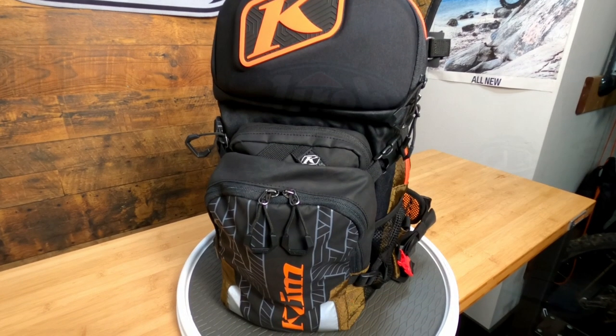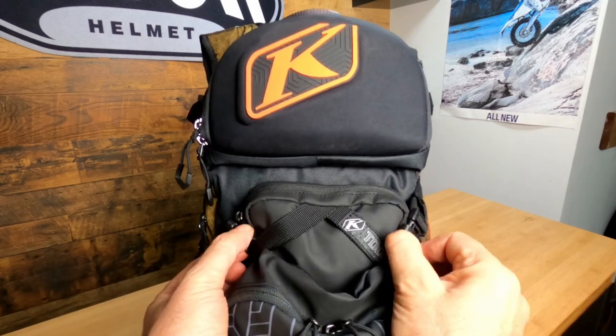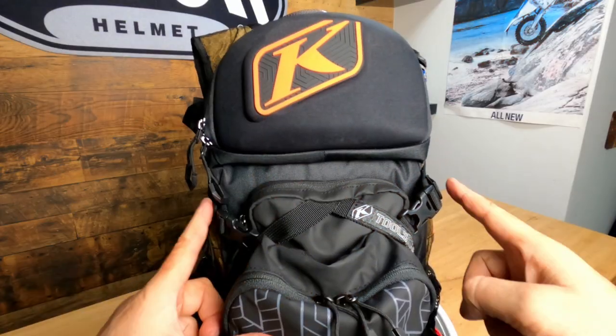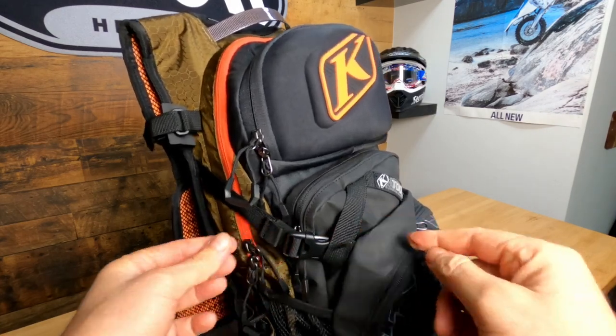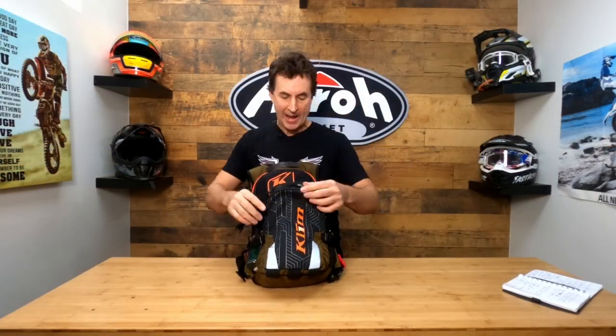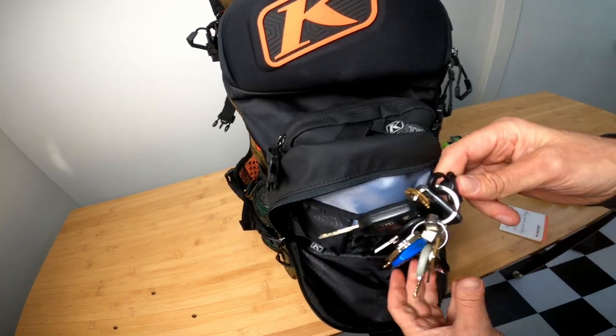They have it in five or six other colors as well. Moving down the pack, integrated into the back is a nice intelligent tool storage system. These two clips release it, the tool bag slides right in, and the little clips go through the straps on the tool bag to keep it from bouncing out when you're ripping. On the back you can organize accessories — maybe a phone or a battery — and there's a little key lock so you don't lose your keys.